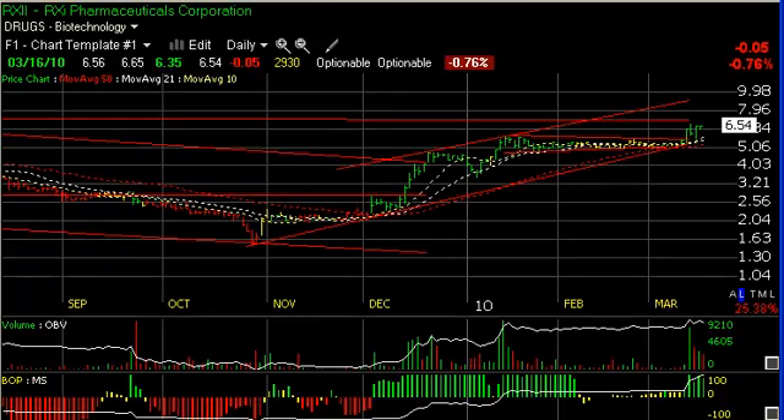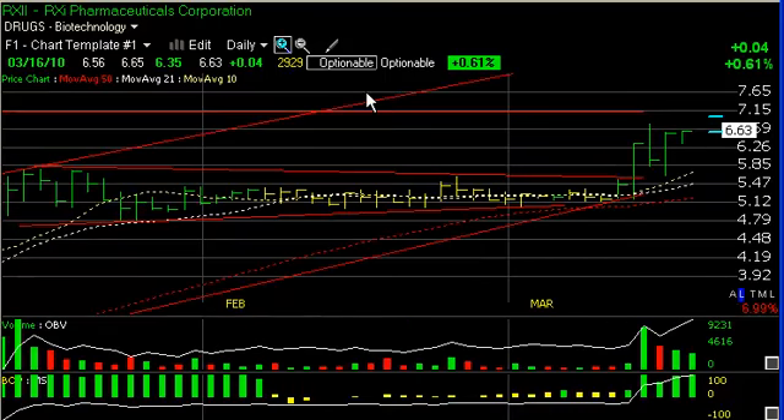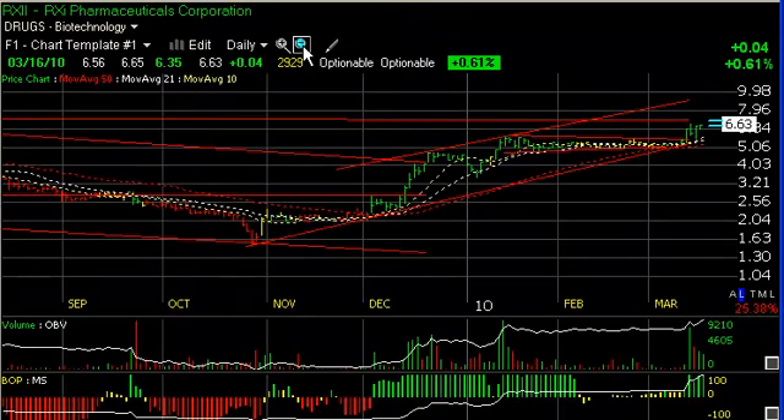RXII has been looking real good of late. After breaking out of a two-month sideways trading range narrow coil-type pattern, volume popped, pulled back, reversed yesterday, had another update today. More importantly, it closed at a new closing high today, with some resistance up around 7.15 — you may see it hesitate there. But we have a target around $10 at the top of the channel on RXII.